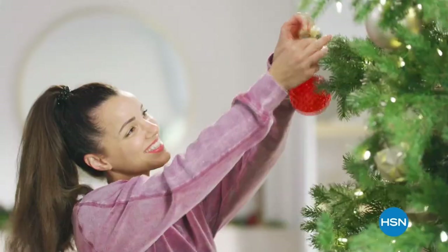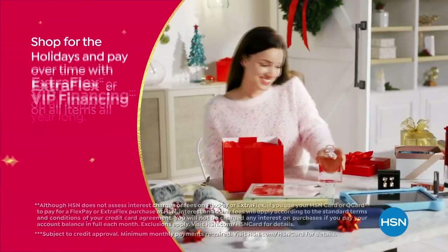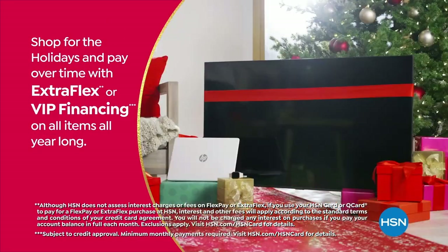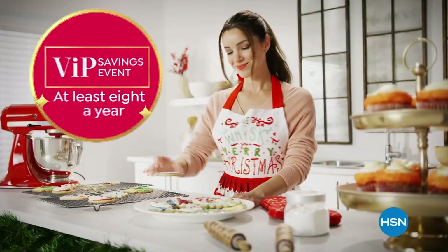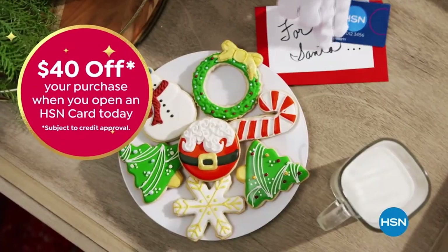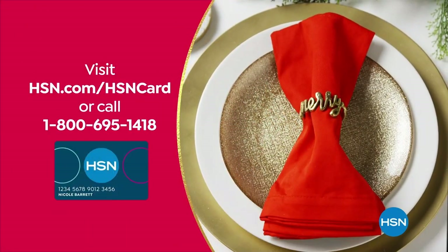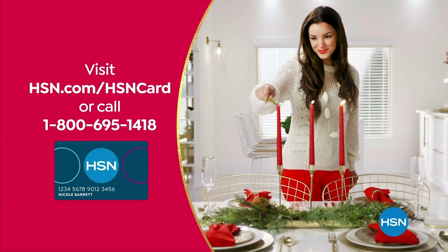Tis the season to be a VIP. Use your HSN card to get the best deals on gifts for everyone. Shop now for the holidays and pay over time with Extra Flex or VIP financing on every item. At least eight VIP savings events a year, and the HSN card has no annual fee. Not a card member? Apply now and instantly get $40 off when you're approved. Visit hsn.com/hsncard or call 1-800-695-1418 for details.